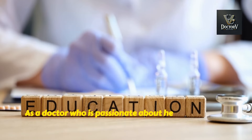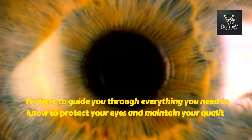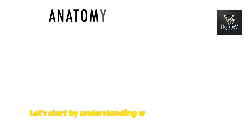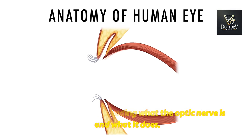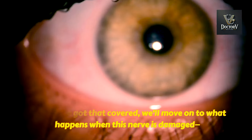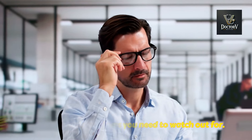As a doctor who is passionate about health education and awareness, I'm here to guide you through everything you need to know to protect your eyes and maintain your quality of life. Let's start by understanding what the optic nerve is and what it does. Once we've got that covered, we'll move on to what happens when this nerve is damaged and the signs and symptoms you need to watch out for.